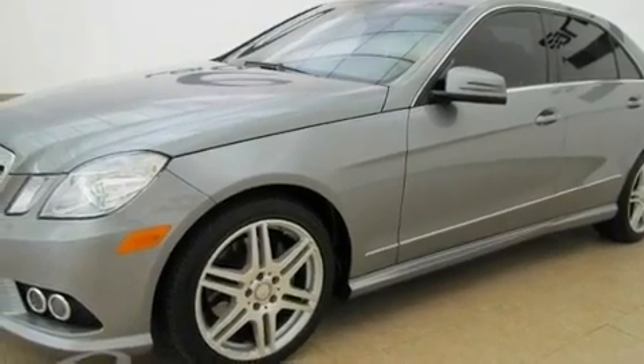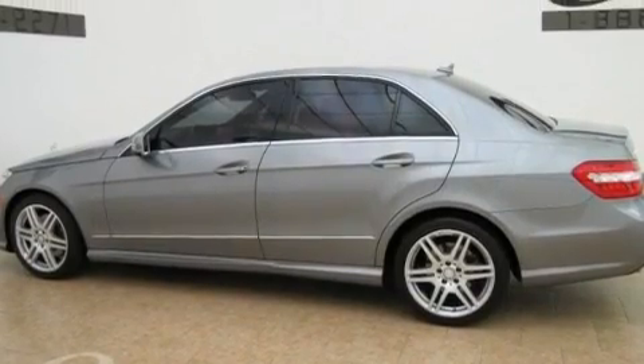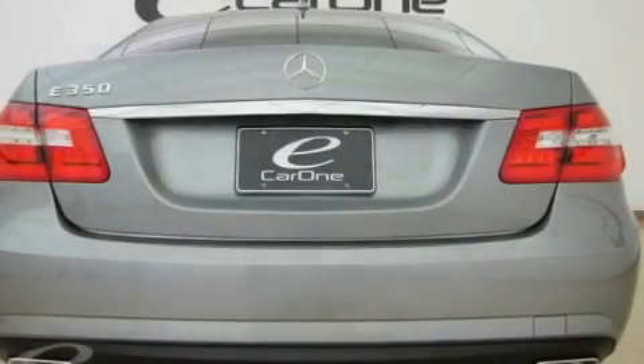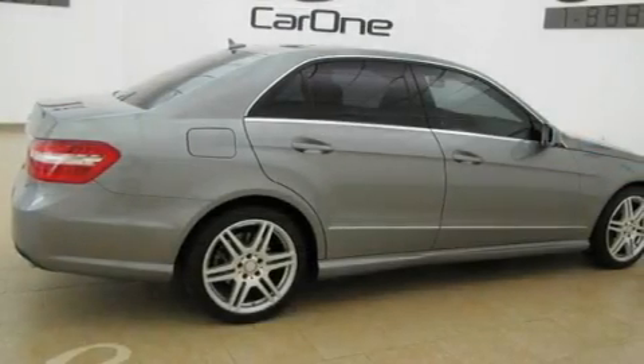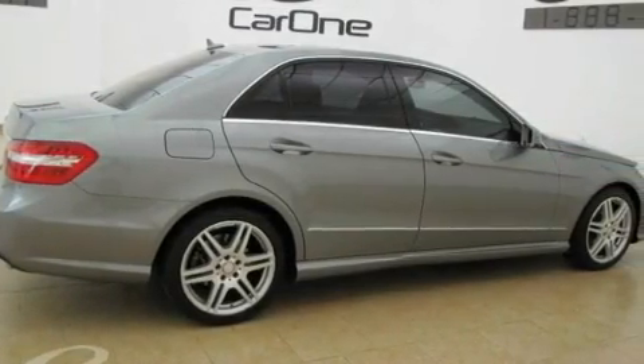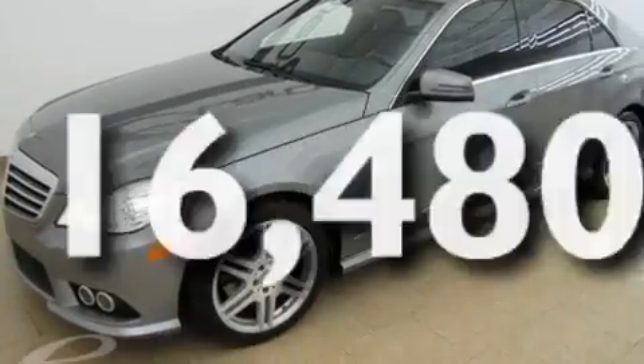Its top features and packages include the Premium One Package, a sunroof, cruise control, interior wood trim accents, a front and rear multi-link suspension, performance tires, aluminum wheels, the pre-safe collision mitigation system, and air conditioning with automatic climate control. This vehicle has fewer than 17,000 miles on the odometer.